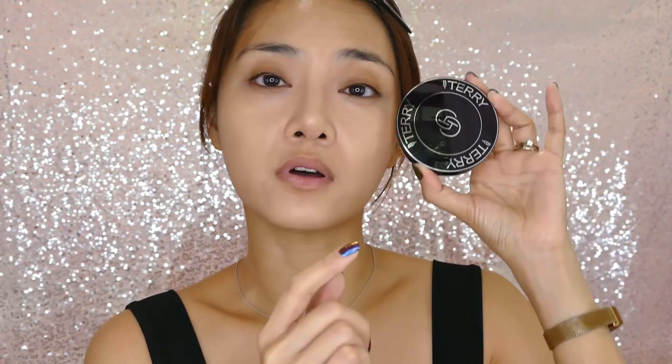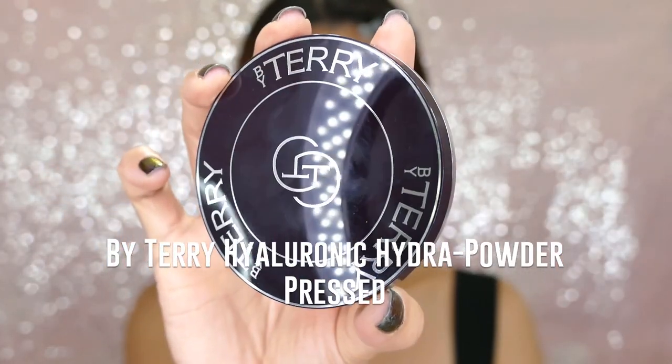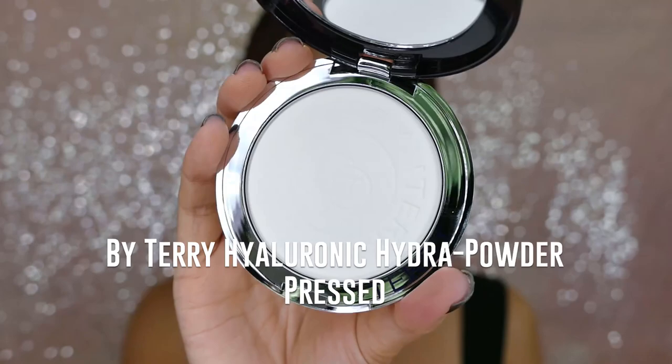By Terry has a new hyaluronic pressed hydro powder. Like the loose powder version, this sets your makeup but at the same time it contains hyaluronic acid particles — sodium hyaluronate — which grab water. So it should technically help to plump out some of the fine dry lines in those zones where we hate to apply too much setting powder.